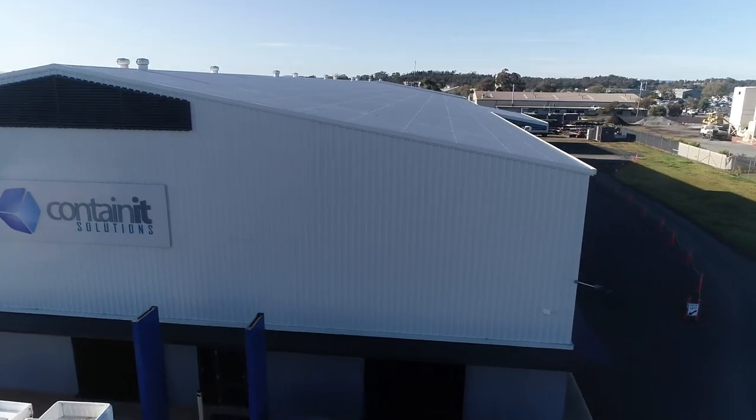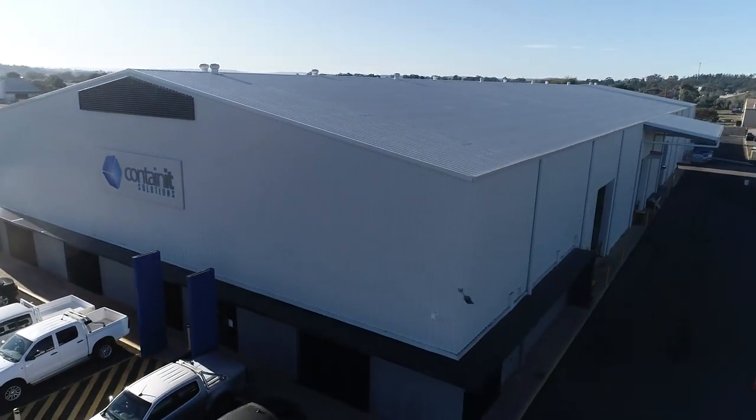Whether you have a large or small project, Container Solutions is here to make every project easy.